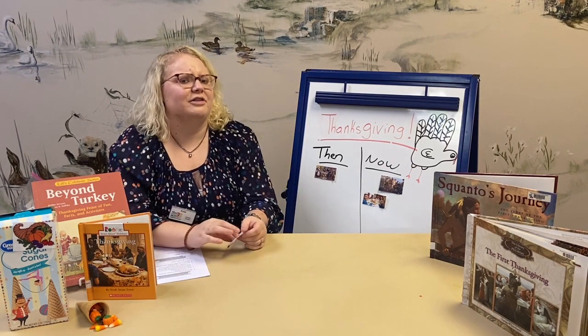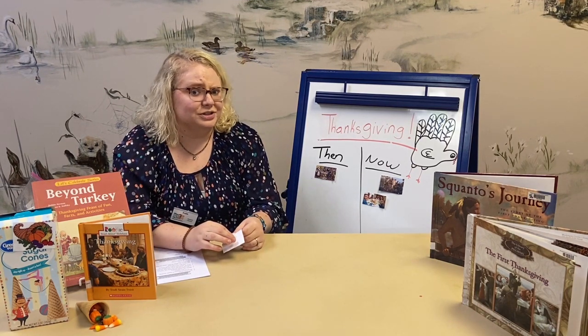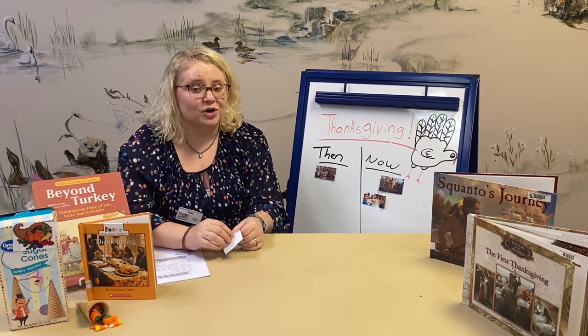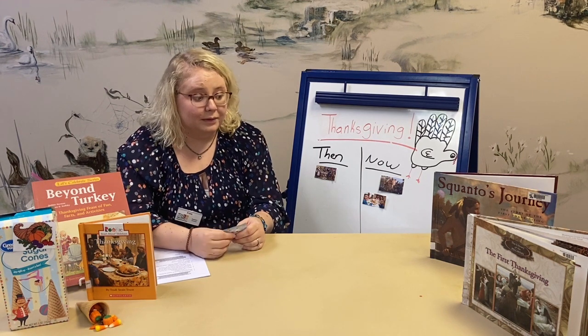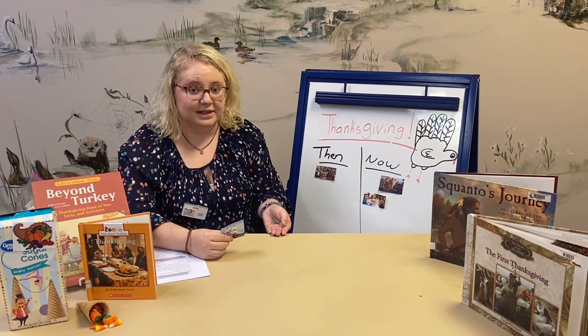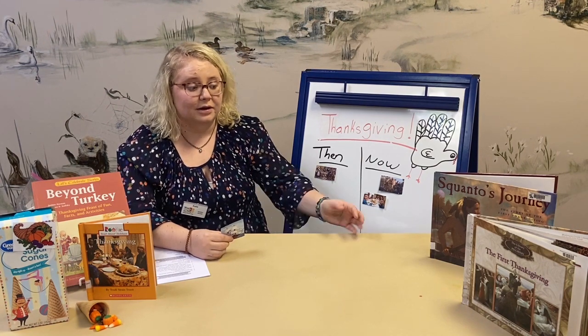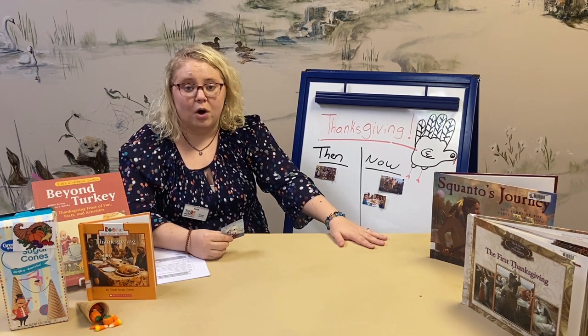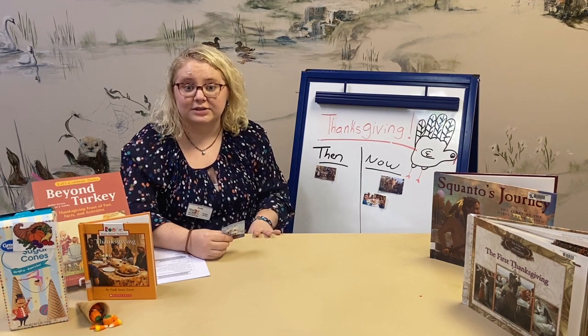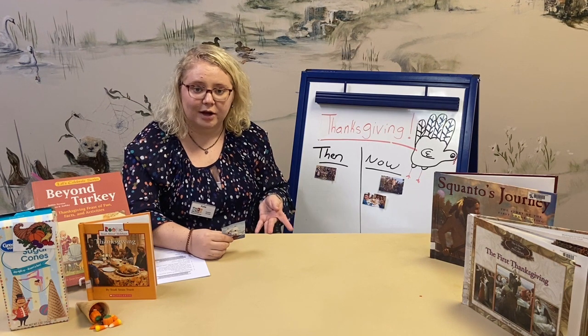Where did they get their food from? They didn't go to the grocery store and pick up a frozen turkey or canned vegetables — they grew and hunted their own food. Their first Thanksgiving was a celebration of all the accomplishments they made after that harsh winter, and they were so thankful they invited the Native Americans to celebrate with them.